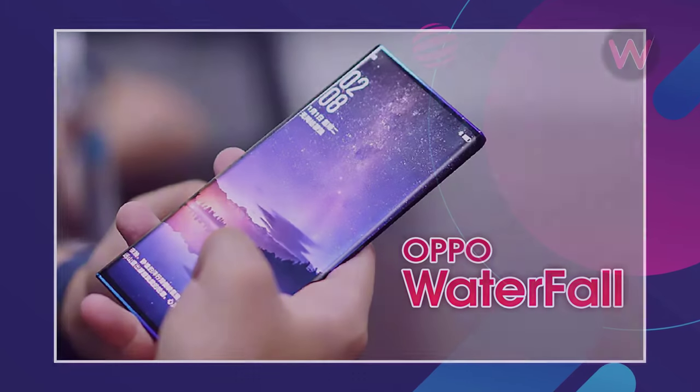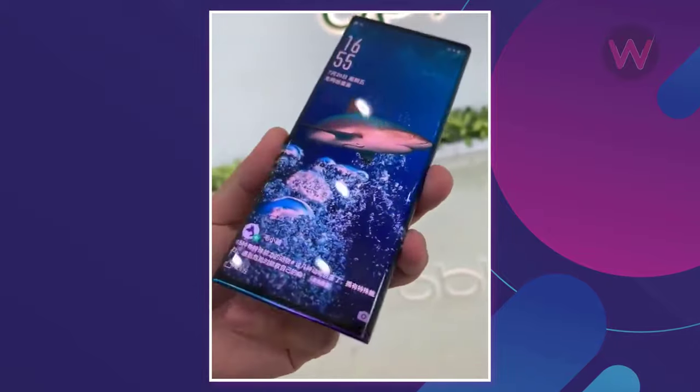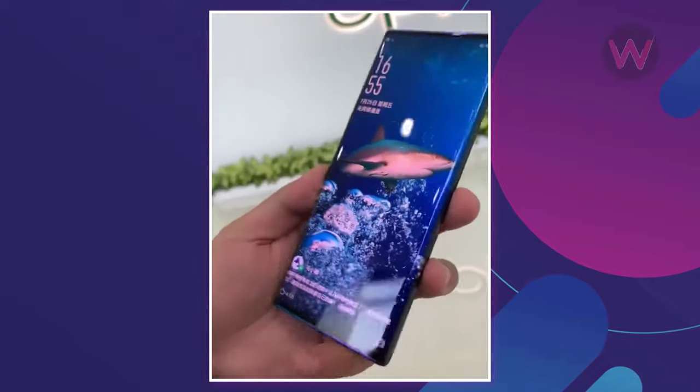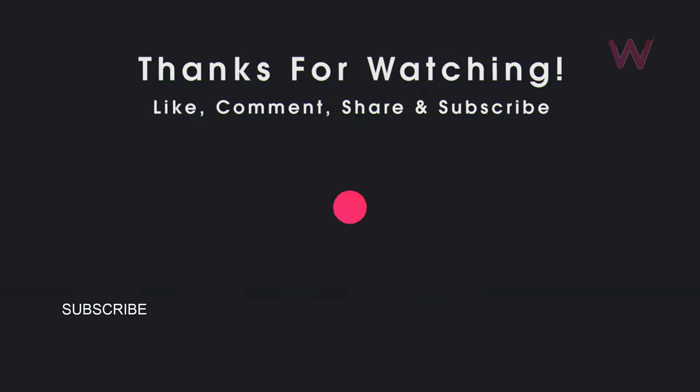Having already teased the phone, it's likely that Oppo could launch the upcoming device with the new waterfall screen technology shortly — possibly in a few months — or maybe we'll see a glimpse of it at the IFA 2019 event in Berlin.